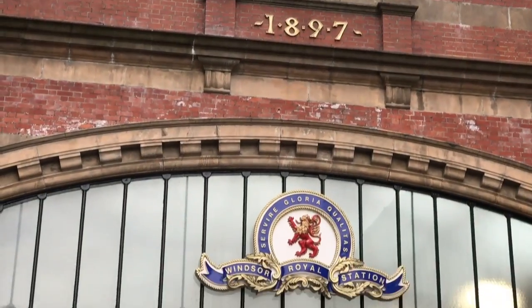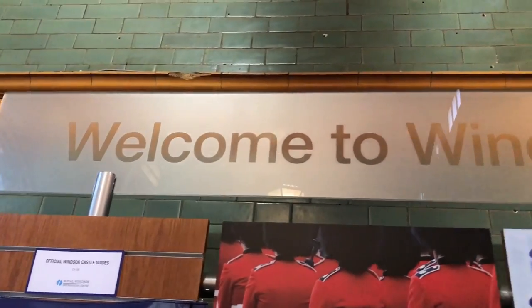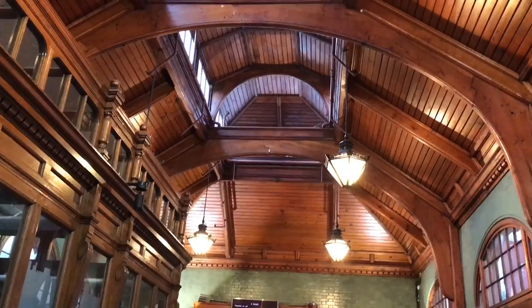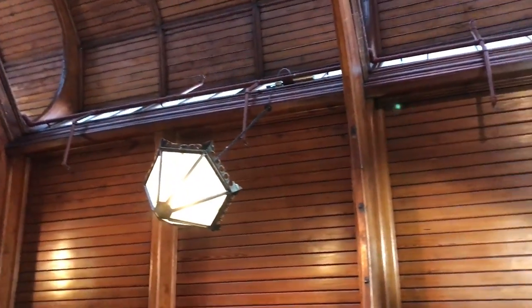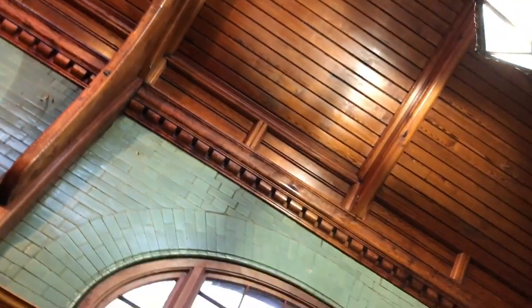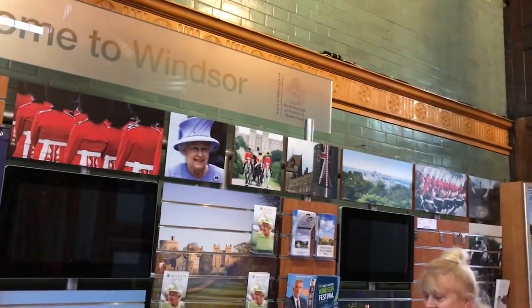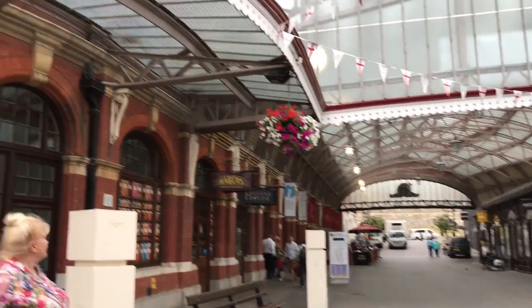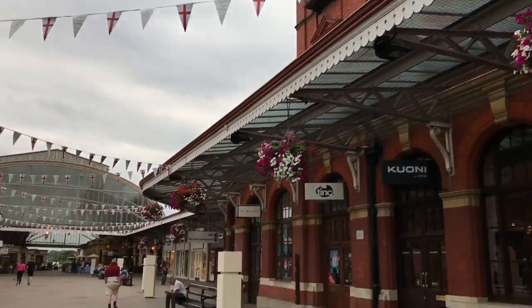The entrance to the train station, again directly opposite Windsor Castle. This is where Queen Victoria would have arrived on her visits to the castle. Look at that ceiling! This is the original ticket office for the station, but it's now been turned into a tourist information point. Originally the train would have come right up into that building there — of course it's all been converted now into shops and restaurants.